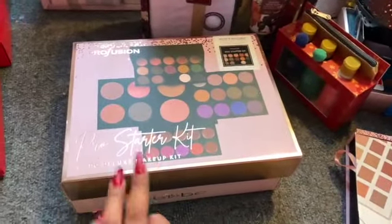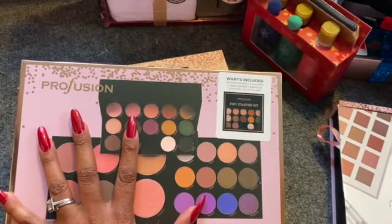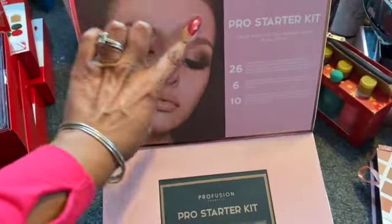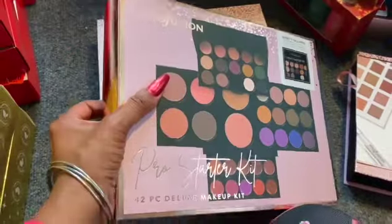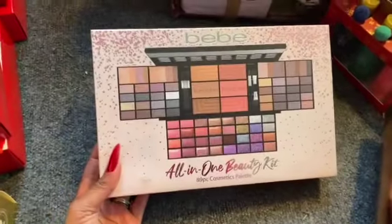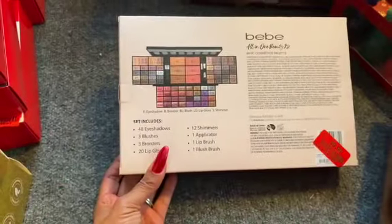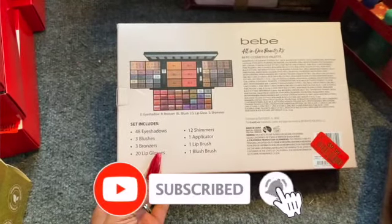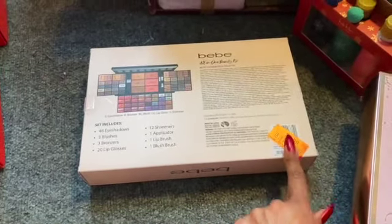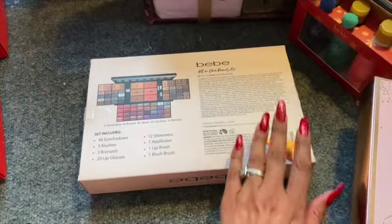The next exciting find was the Profusion Pro Starter Kit — a 42-piece deluxe makeup kit with 26 eyeshadows, two blushes, two highlighters, bronzer, contour, and 10 lip colors — one penny! Then there was a BB all-in-one beauty kit, 89-piece cosmetic palette with 48 eyeshadows, three blushes, three bronzers, 20 lip glosses, 12 shimmers, one applicator, one lip brush, and one blush brush. It was tagged at $9.99 but scanned as a penny — I'll explain how at the end.